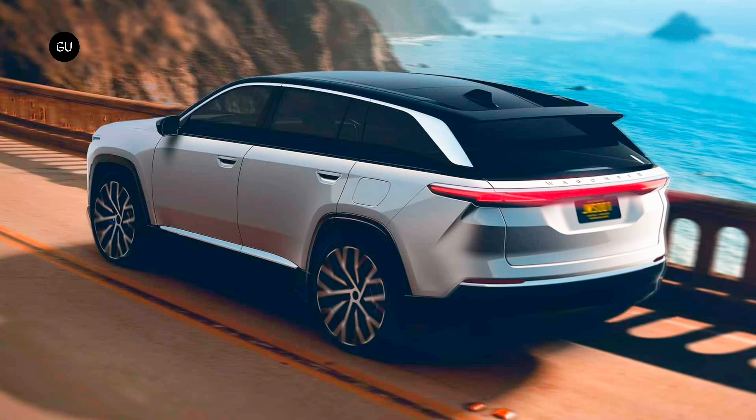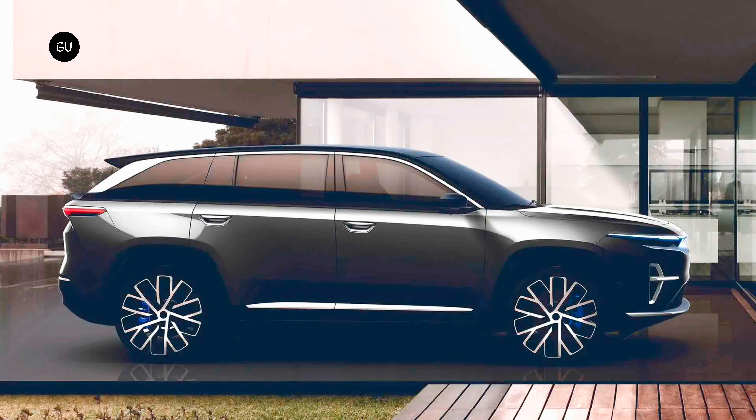The vehicle will be the first to receive Stellantis' all-new STLA Large platform, specifically designed for models in the D and E segments, with lengths between 187.6 and 201.8 inches, widths between 74.7 and 79.9 inches, and a wheelbase stretching between 113 and 121.1 inches.